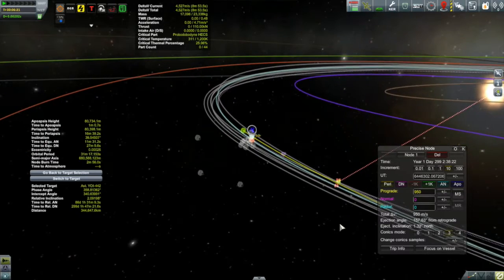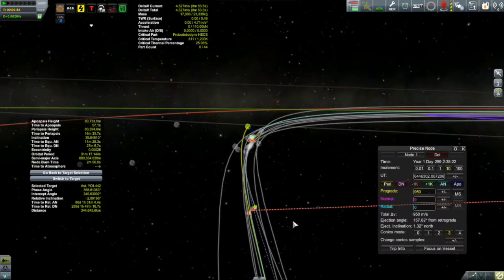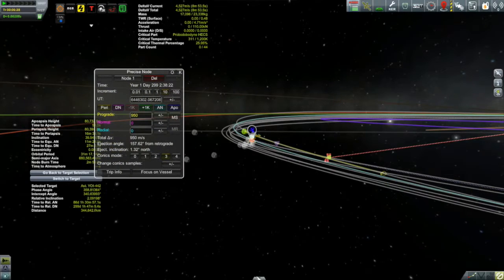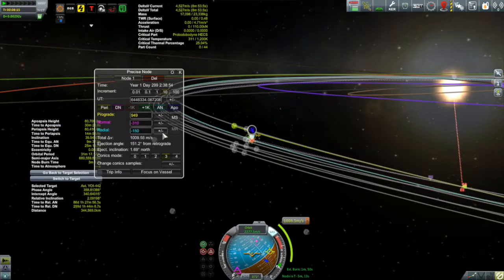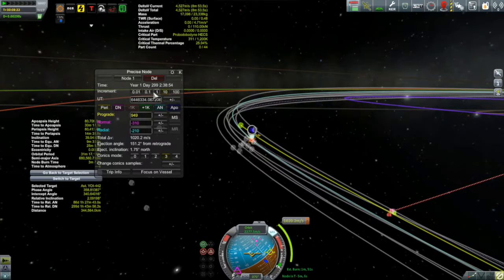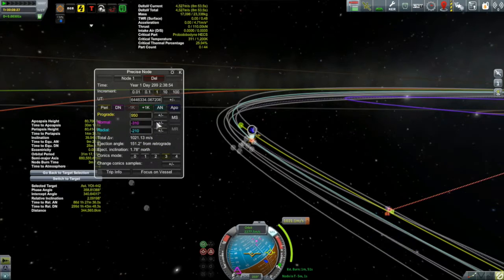There are close encounter indicators already pretty close together with only about a 950 meter per second prograde burn. I can see I'm still a little bit out as far as the plane goes, and it looks like it has to come radially outwards a bit. I started playing with the normal and radial components of this burn — normally I just like to burn pure prograde in low Kerbin orbit, but I ended up with an additional 300 meters per second normal component and about 200 meters per second radial component. Those two components only add on less than 70 meters per second to the overall burn, because it all adds using the Pythagorean theorem.